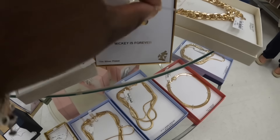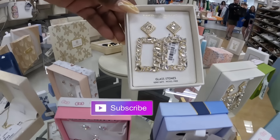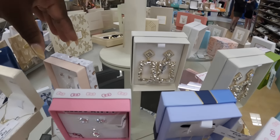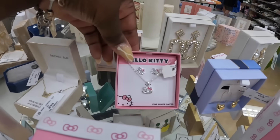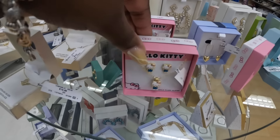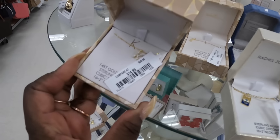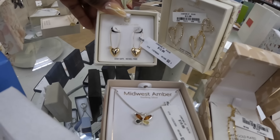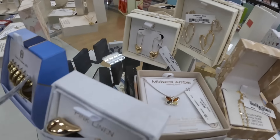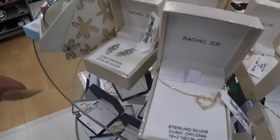These are cute, $15. $20. There's Christian Siriano — these are $13, these are $17. Some of the same Hello Kitties. $15. House of Harlow — we saw these in silver yesterday, $13. This is cute, $20.